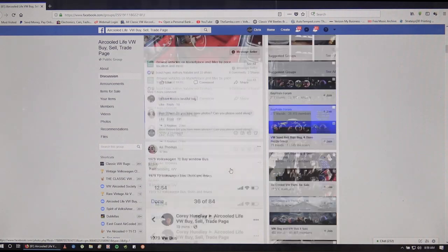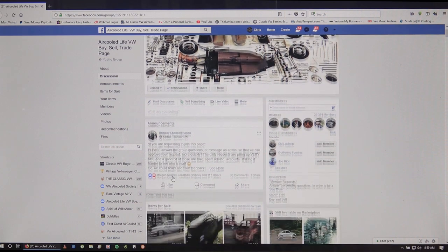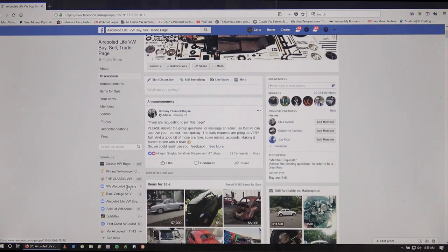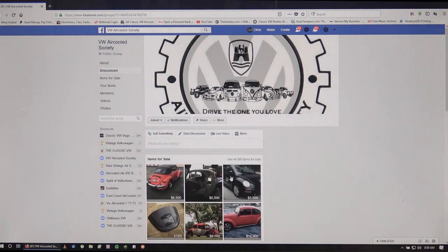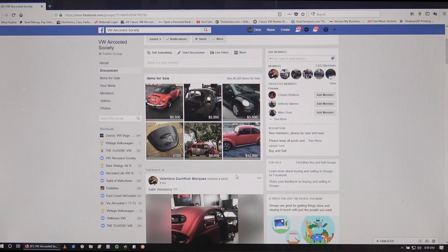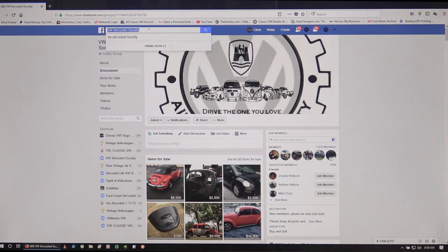Going back to just using Facebook, there are so many groups on here. VW Air-Cooled Society is another group - there's so much VW-related content on Facebook that it's endless, and there are many many members in a lot of these groups. If you want to just use the standard Marketplace, go up to the Facebook search and just put in Marketplace.